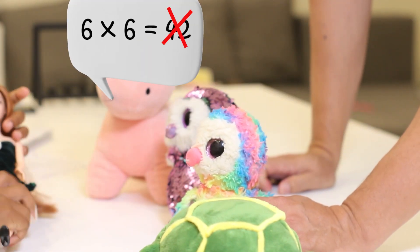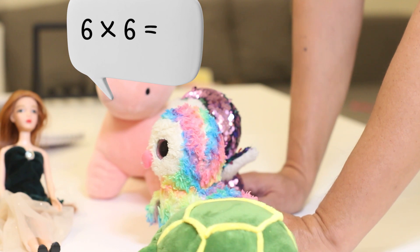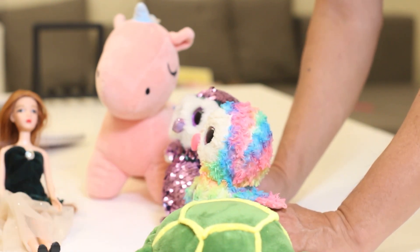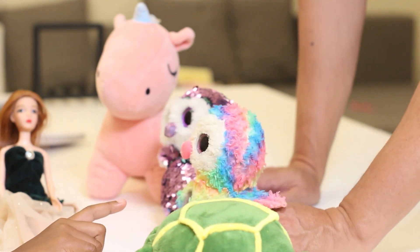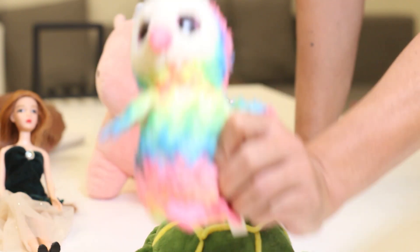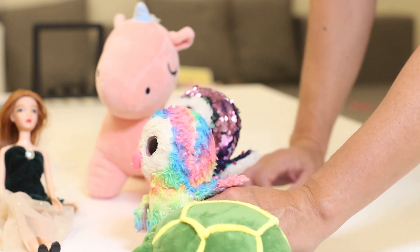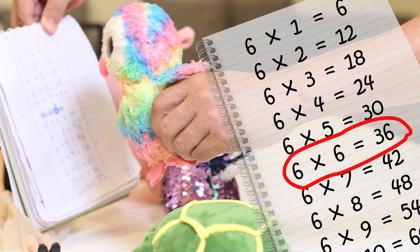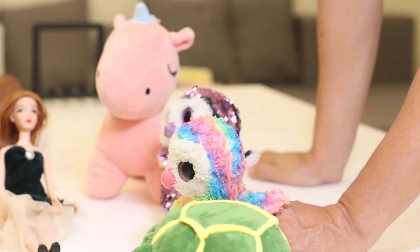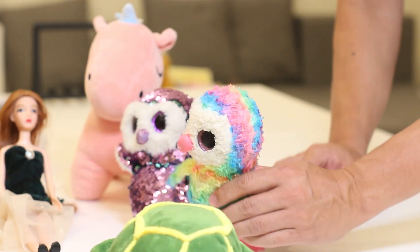Everybody, do not believe Tweet Tweet! What's six times six? It's Sparkle's turn. Six times six is what? You can have a look. Oh, thank you very much. Looks like six times six is thirty-six. Thank you. You're welcome. I learned — it's thirty-six. Six times six is thirty-six. We will never forget now.